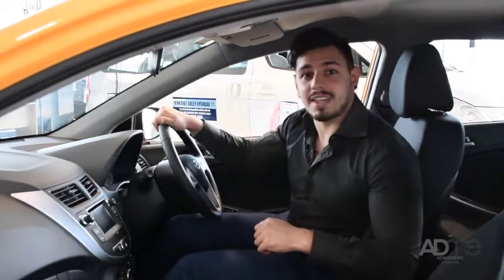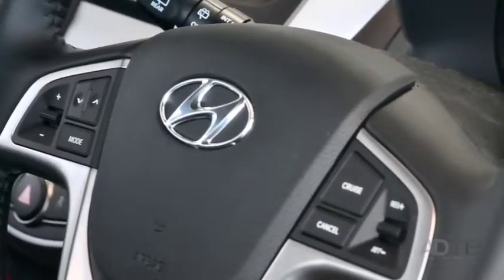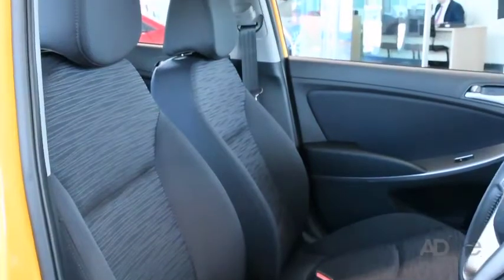Inside, the Accent Sport comes with a ton of tech. It features a multimedia system, cruise control, keyless entry, trip computer and an adjustable steering wheel with wheel mounted controls. Plus, this interior is designed for your comfort, with plenty of leg room for everyone. You'll forget you're in a small car.